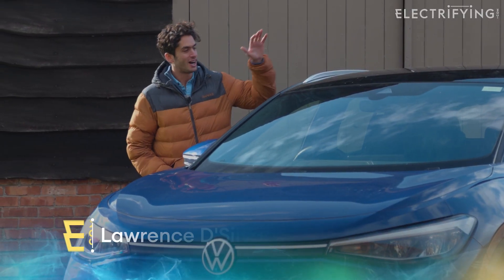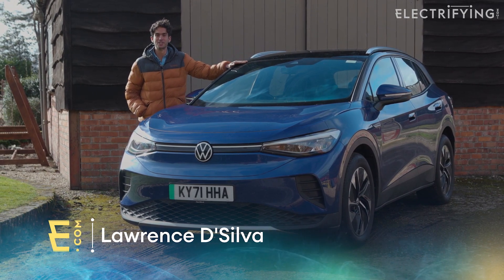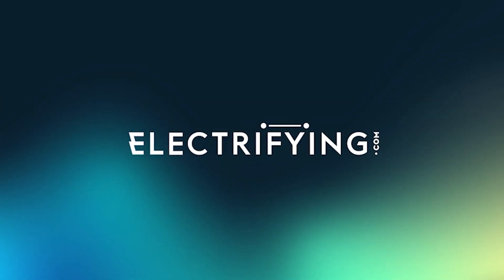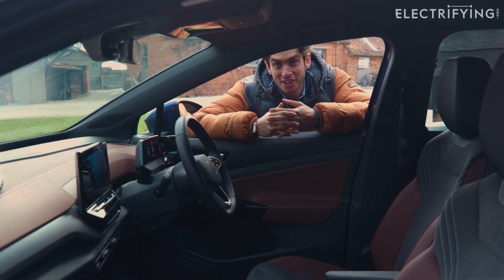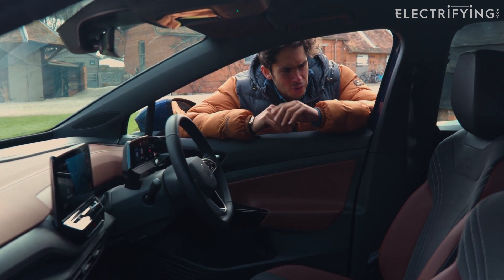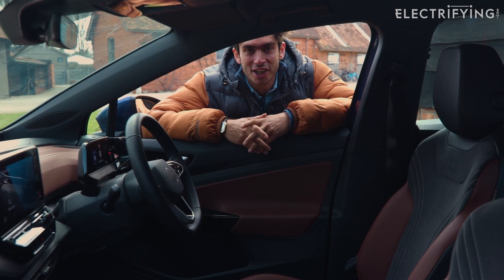Do you want a VW ID.4 but don't want to wait the 6 to 12 months to get a new one? Well you could, if you don't mind being the second person on the logbook. Even though this car is only a year old, there are already loads of great examples on the used car market, so if you're not bothered about the exact interior colour, this is the guide for you.